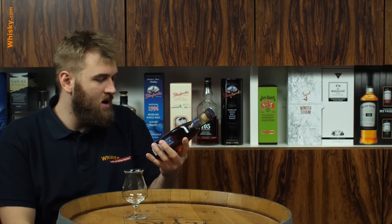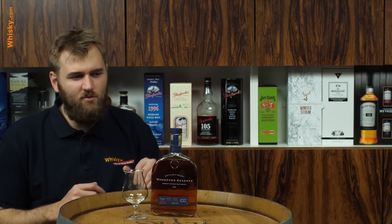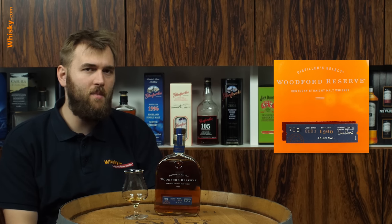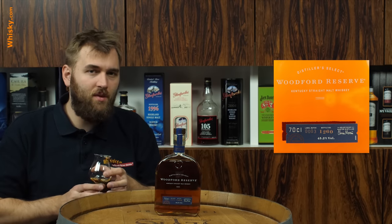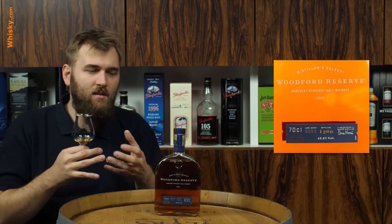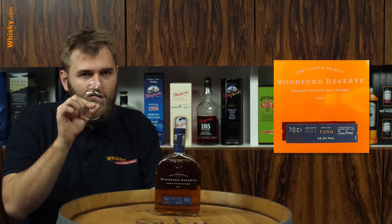It says a bottle number, a batch number, and it gives us the indication it has 45.2% ABV, which is just above 90 proof. Very interesting, very new stuff. I'm really excited about how this straight malt whiskey from Kentucky turns out. Is it going to be like a single malt whiskey? It's still going to be matured in fresh American oak barrels. At Woodford Reserve, they are one of the few distilleries who use excess heat from the stills to heat up warehouses, creating artificial heat cycles where the cask expands and contracts, giving more interaction with the spirit inside the cask.